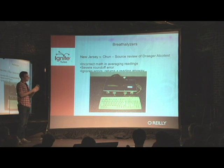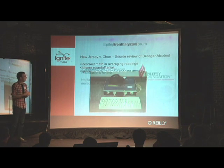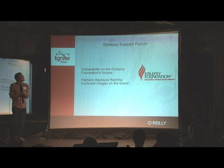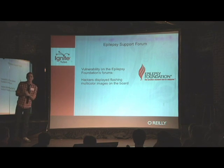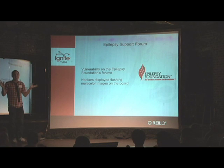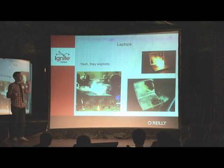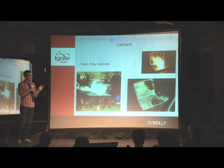A couple years ago, more in the realm of ruining your life than killing you: there was a breathalyzer, and once the source code was released after a lengthy trial process, it turned out to be horrible — it didn't do math right. The Epilepsy Foundation's support forums had a security vulnerability, and some people hacked it and posted flashing color images, giving a bunch of people migraines and some people seizures. And laptop batteries explode — that one may be more relevant to most of your lives. They fixed it, but it's still something that can happen.